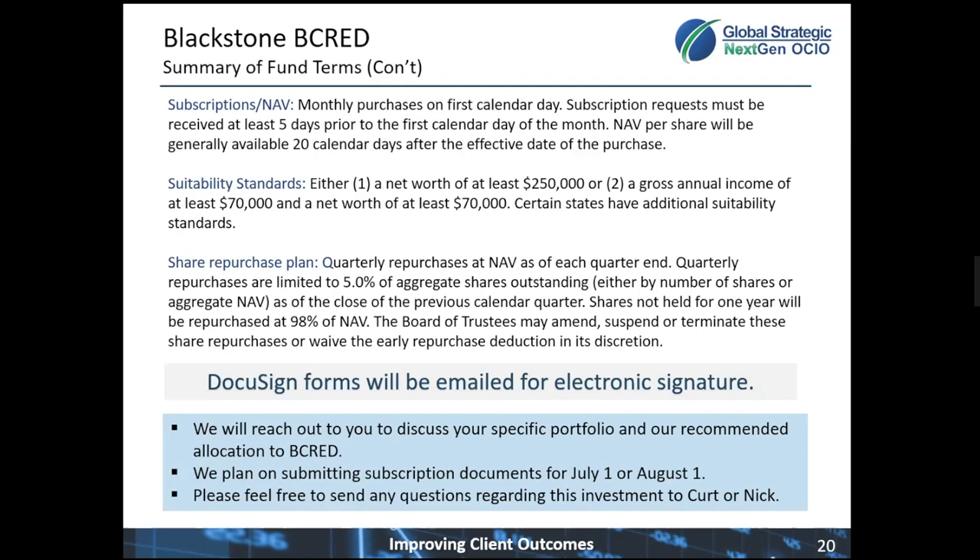That's over a multi-year period. In terms of liquidity privileges, as Nick mentioned, this has a one-year soft lock — meaning if you need to exit the portfolio within a year, you basically have to give back 2% of the NAV. But outside of that, it offers quarterly redemption privileges and they make 5% of the entire portfolio available for quarterly redemptions.